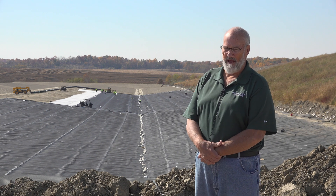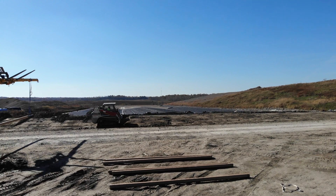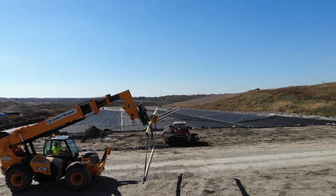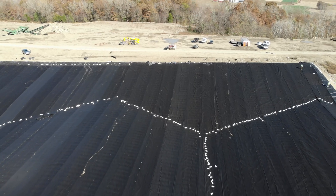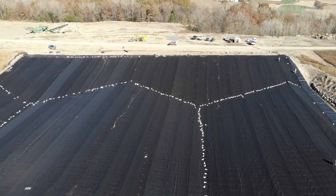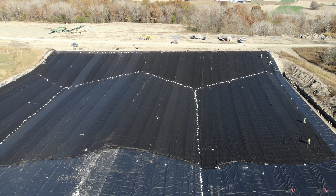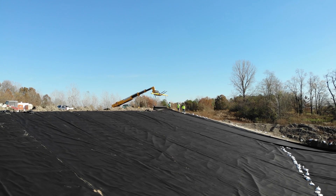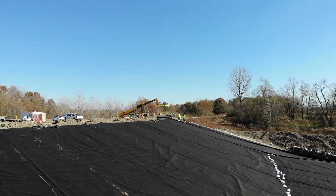I'm Robbie Hawker, Solid Waste Manager for a little while longer. We've hit on this before — we've been working on this cell expansion back here for going on two years now, and we are delighted that we finally got the valleys built and everything, and we're able to turn over the rest of it to the lining crew, Atlantic Lining Company. They have their people here now and it's starting to lay the liner down.